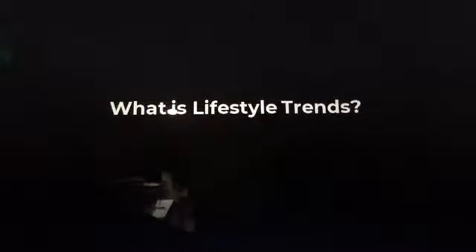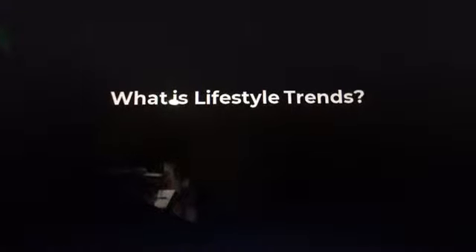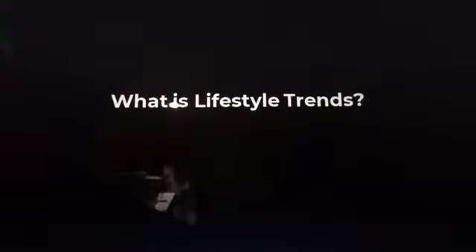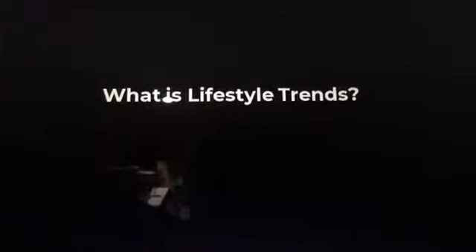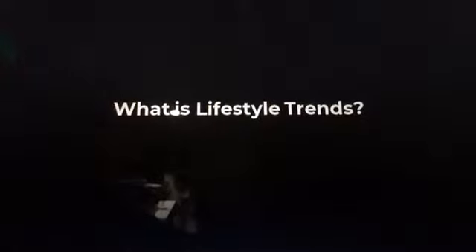So what are lifestyle trends? Another practical way to spot opportunity via voice of customers is by looking at lifestyle trends. Lifestyle trends consist of how people live, how people work, how people play, how people die, and how people invest.